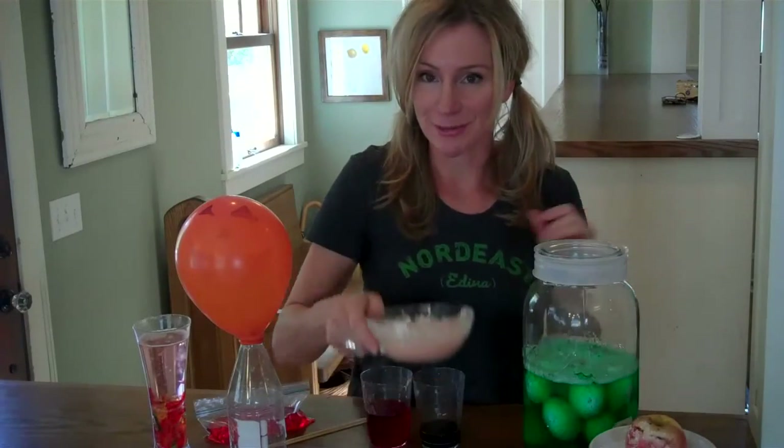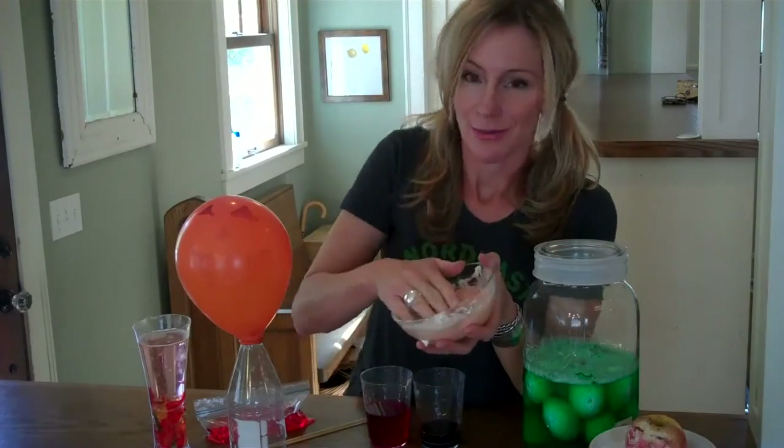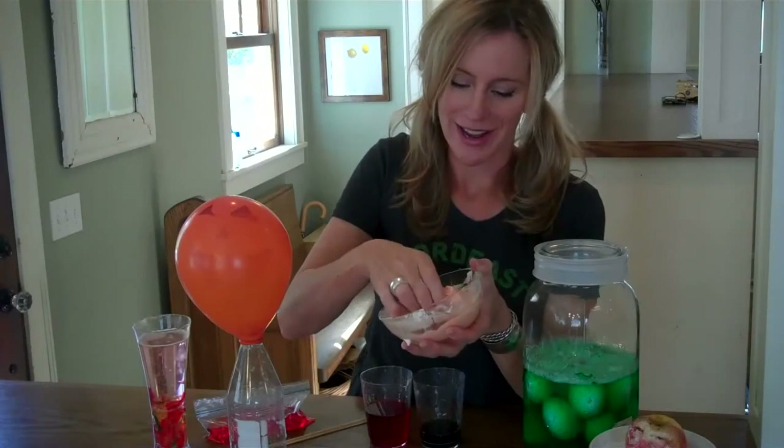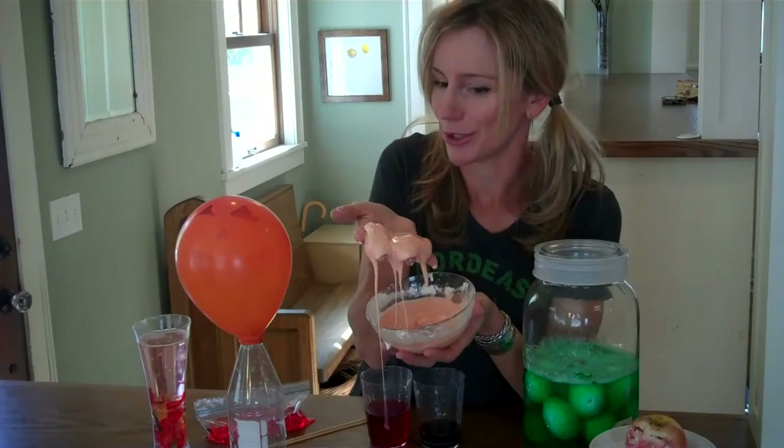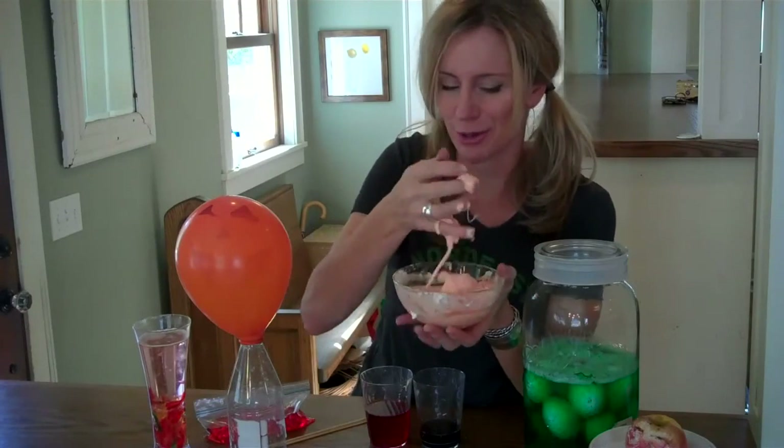It's also fun to make cornstarch goo, which is a non-Newtonian liquid, and add a little bit of food coloring to it. It turns it into goblin goo. This stuff is so much fun to play with.